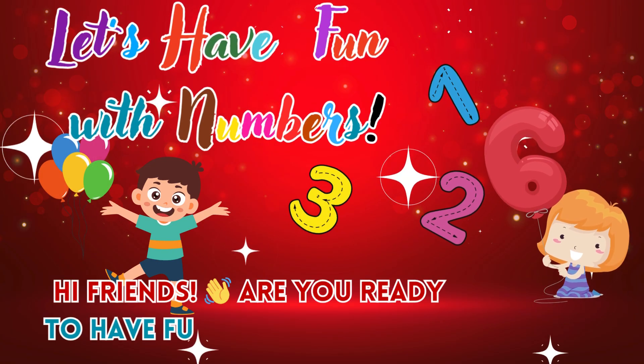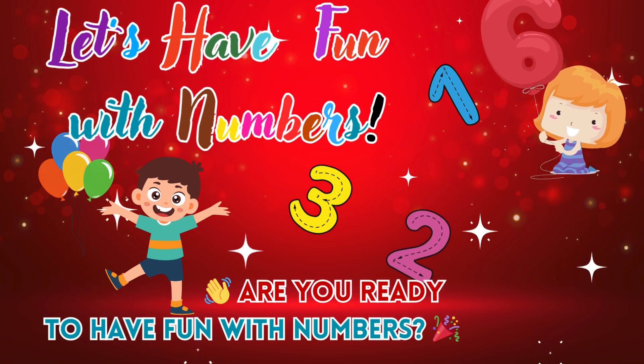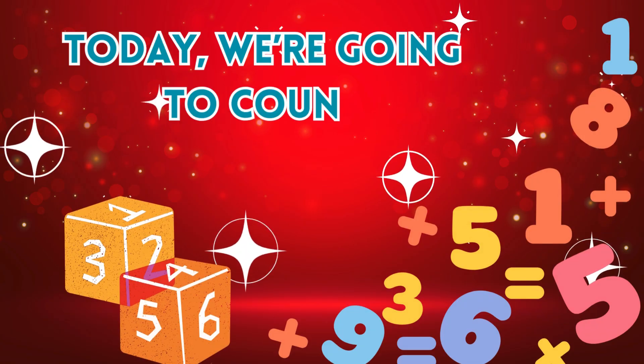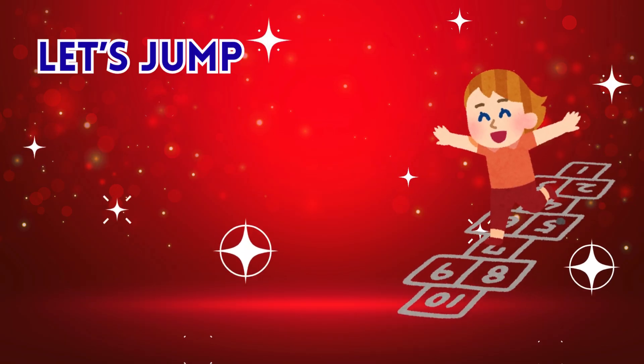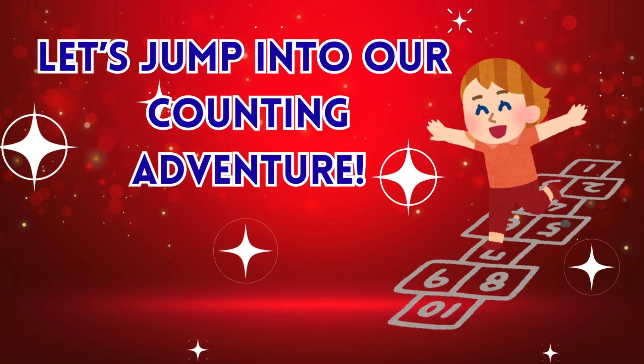Hi friends! Are you ready to have fun with numbers? Today, we're going to count from one all the way to ten. Let's jump into our counting adventure.